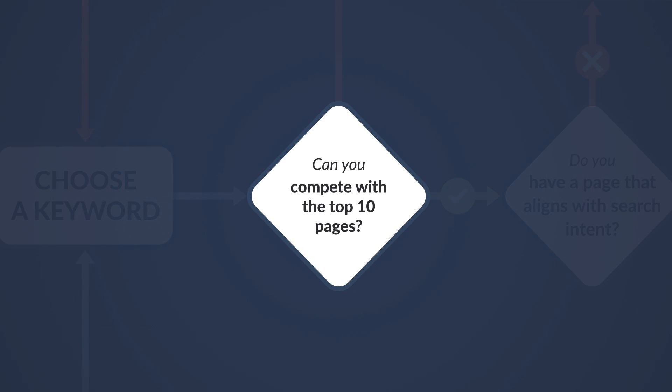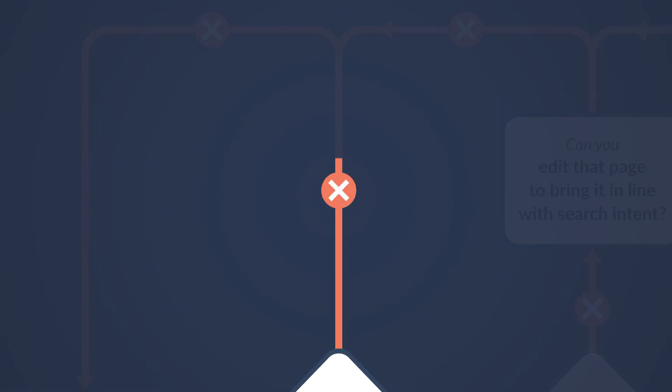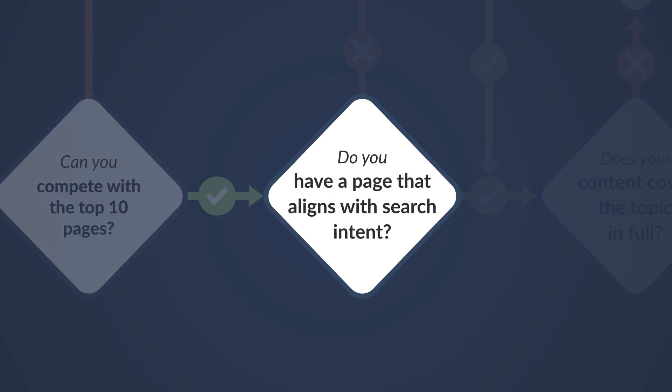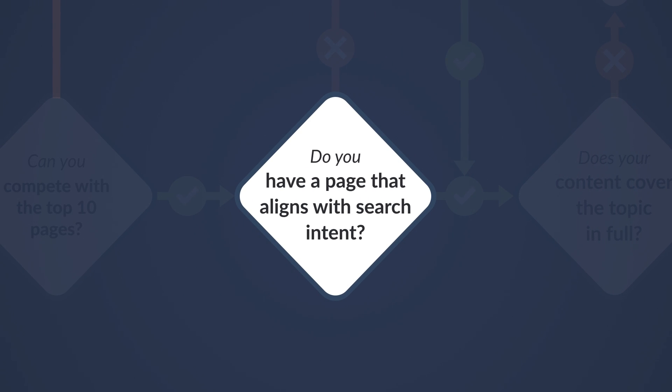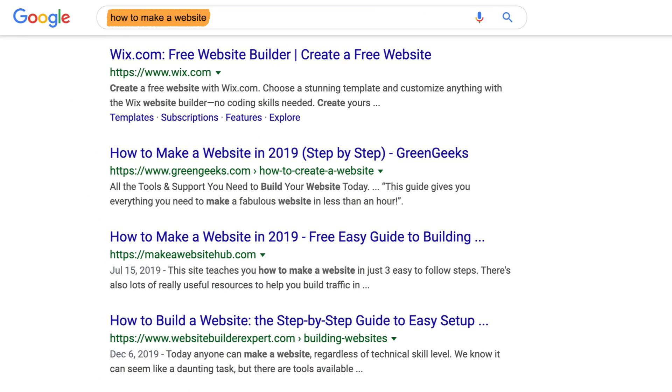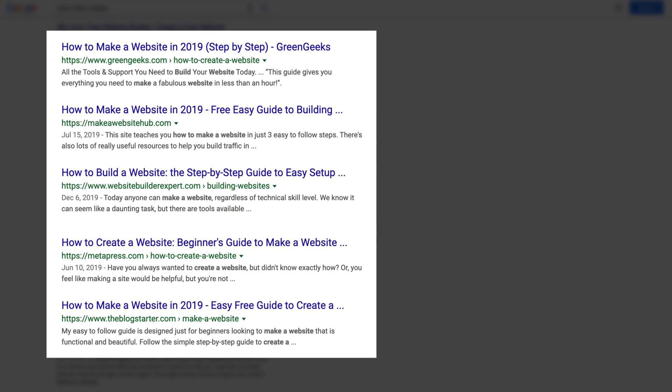If you've chosen a keyword that's too competitive, go back to keyword research. And if your keyword is rankable, let's move on to the next step, which is to make sure your page aligns with search intent. Search intent means the reason behind a searcher's query. For example, if you search for "how to make a website", you'll see that almost all of the ranking pages are how-to guides with step-by-step instructions.